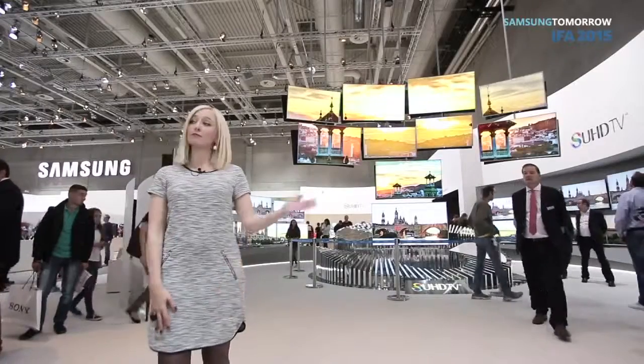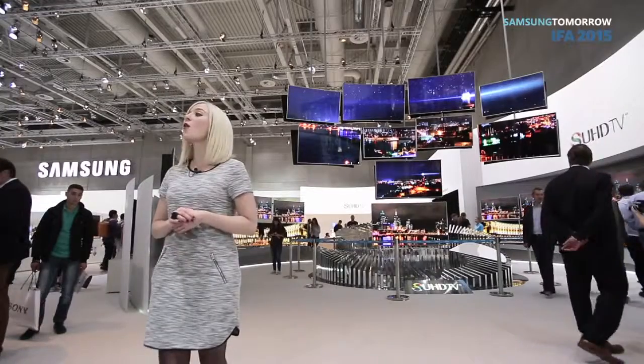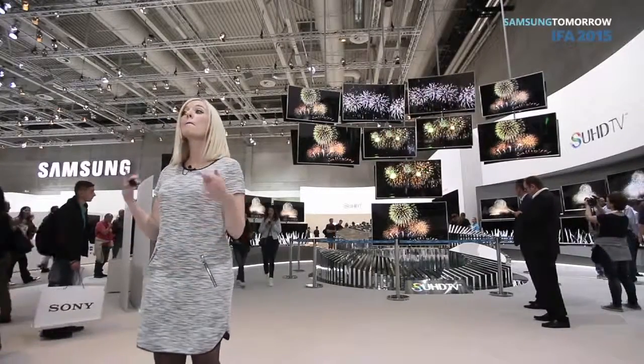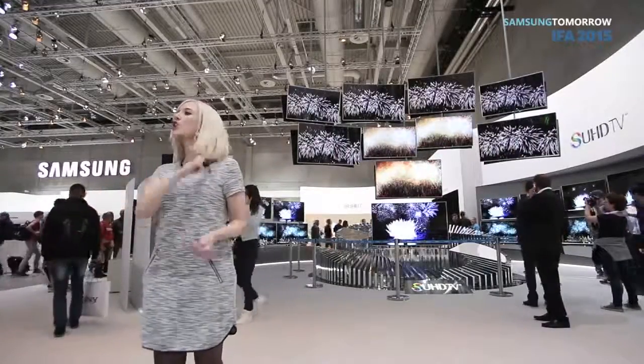Hi! This is Kirsty for Samsung Tomorrow TV at IFA 2015 in Berlin. Today I'm in the TV zone, where Samsung has all of its latest TVs of all shapes, all sizes. So we definitely have something for everyone, including me. Which one should I go for? Let's go shopping.